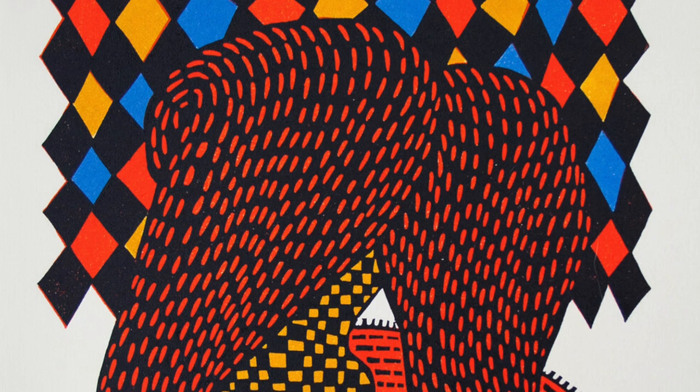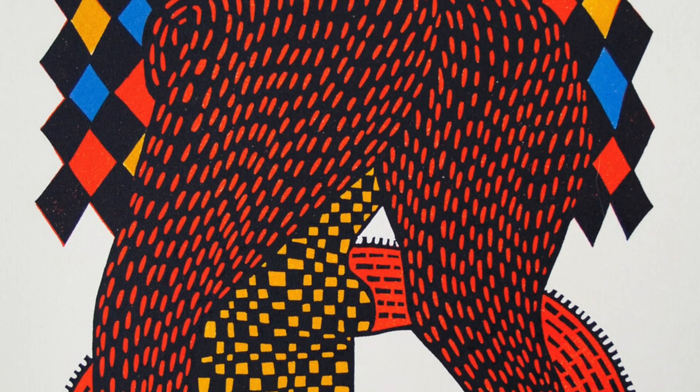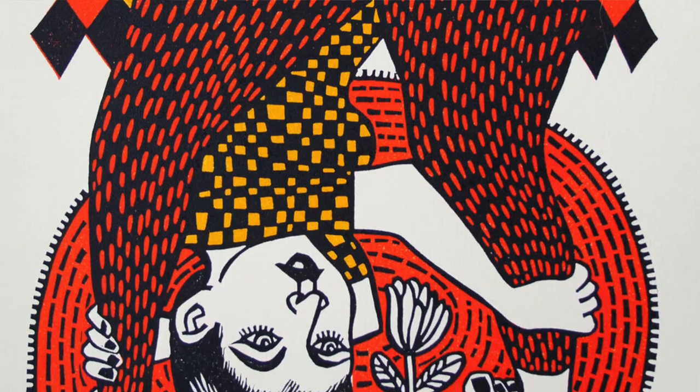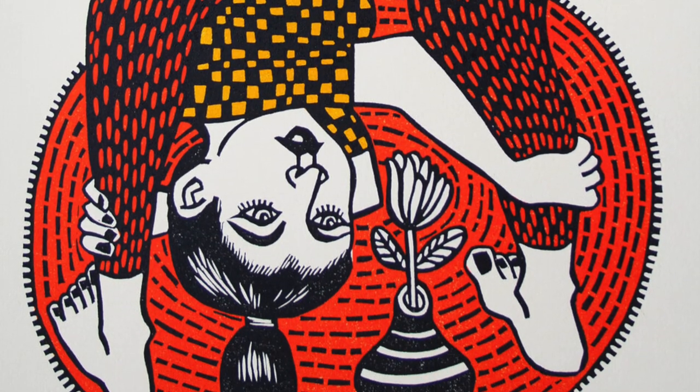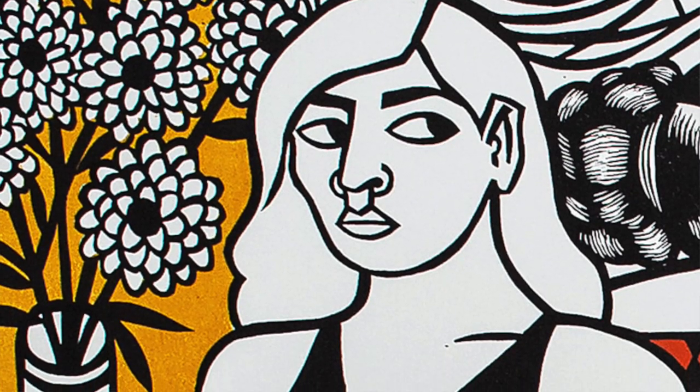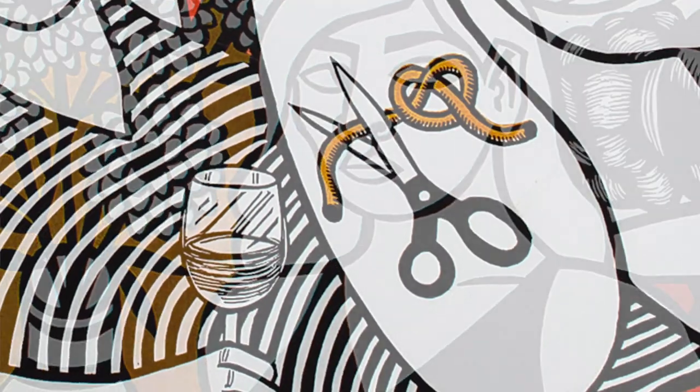Relief printmaking is very basic printmaking. You have a surface — a matrix — linoleum or wood, and you're carving away the areas that you don't want to print. I keep a lot of sketchbooks, and from those images I draw, I combine images to make a composition. I transfer that onto a piece of linoleum or a piece of wood, and then I carve away the areas that I don't want to print, and those raised areas then receive the ink.